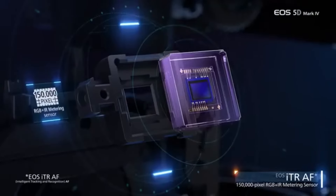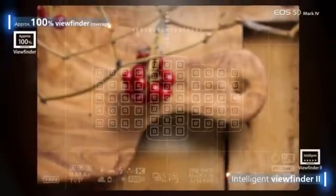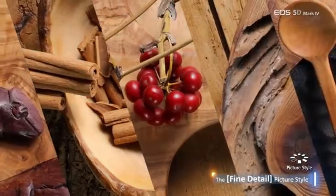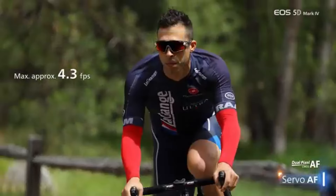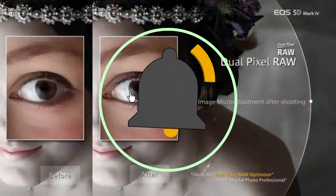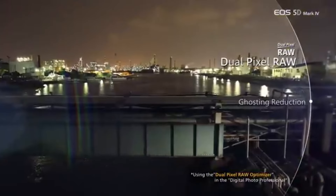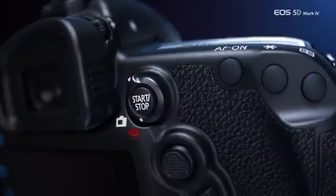The Dual Pixel CMOS AF technology improves video focusing and live view, making it a fantastic choice for videographers. The 5D Mark IV has a continuous burst rate of 7 frames per second, making it ideal for recording fast-paced action. It enables 4K video recording at 30 frames per second with excellent color reproduction and sharpness. The camera has an excellent native ISO range of 100–32,000, expandable to 50–102,400, allowing for shooting in a variety of lighting settings while maintaining image quality.